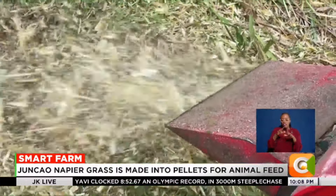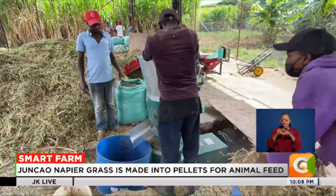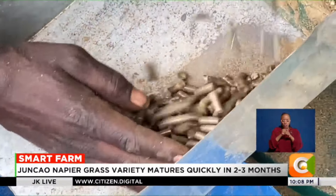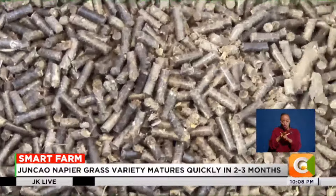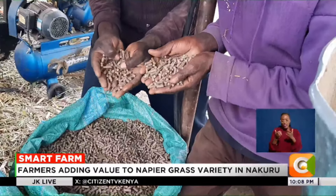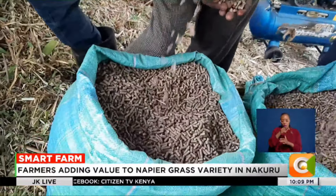The pellet-making process starts by drying the grass, with 10% being the preferred moisture content. The grass is then chopped using a chopping machine, and the crushed grass is loaded onto the pellet mill, which mixes and molds it into small pellets. The pelleting process involves a lot of friction, producing heat, so the pellets need cooling to harden. After cooling, the farmer can put the pellets in bags for storage.